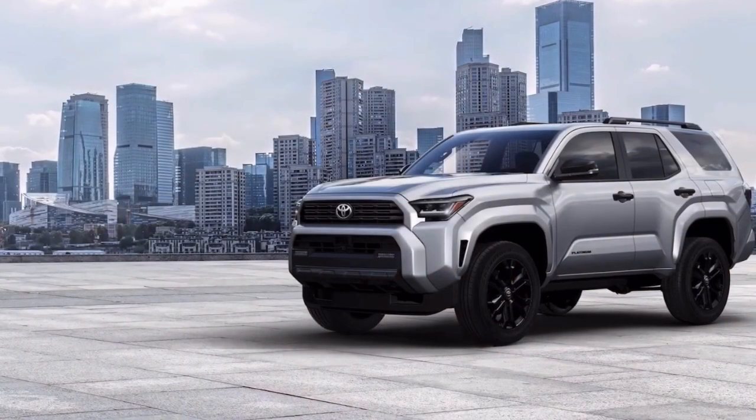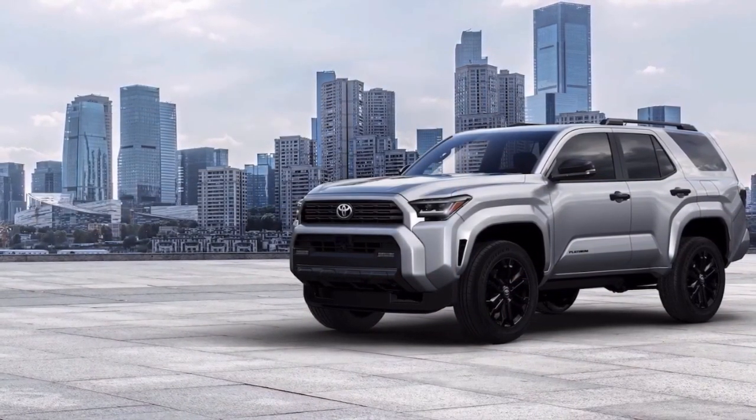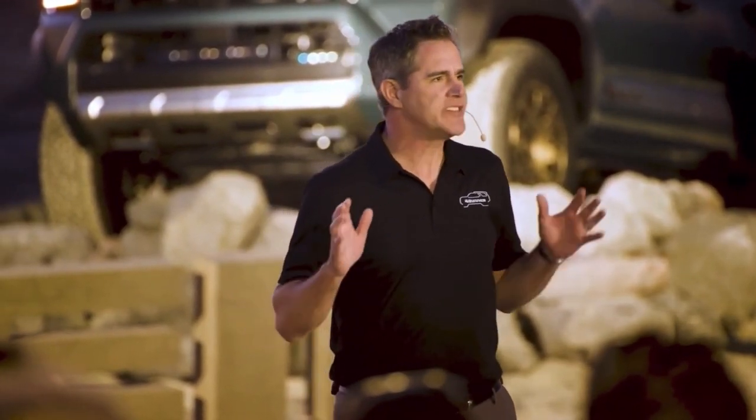Another addition to the 4Runner is the first-ever Platinum grade. It adds all the best creature comforts standard, as well as unique exterior style elements and an elevated interior experience. We didn't forget about our core audience — the trusted SR5 and TRD grades are back and better than ever.